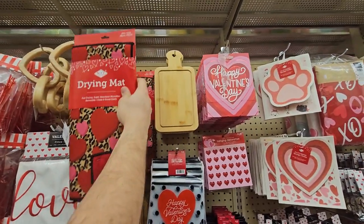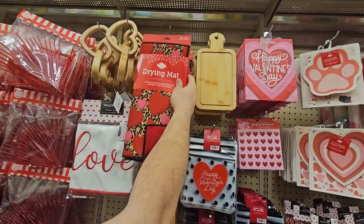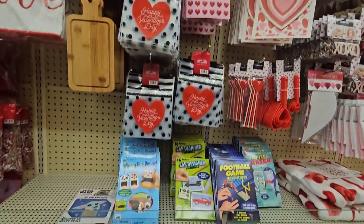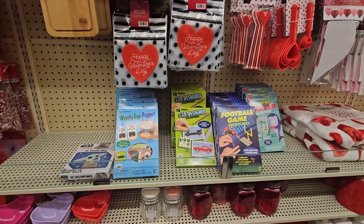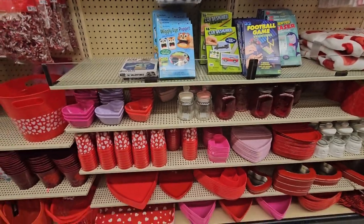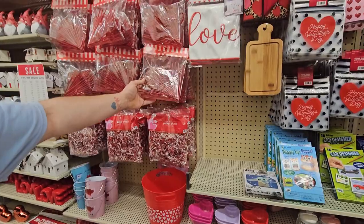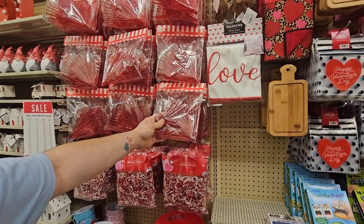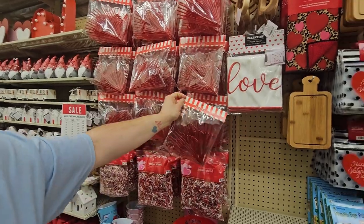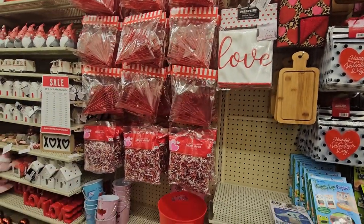We got some cutting boards for $3.99, a drying mat for $7.49, some bags and zipper bags, some Valentine's cards for the kids, and little plastic bowls. Oh — and look at these little crazy straws! Cute! Good for goody bags for the kids — $6.99. Not a bad price.